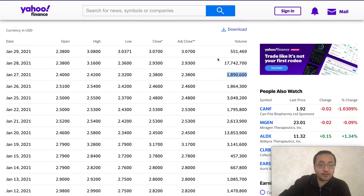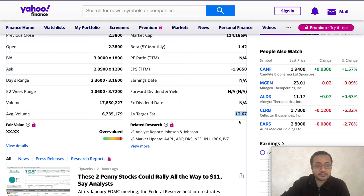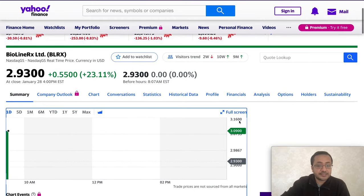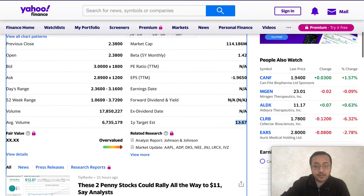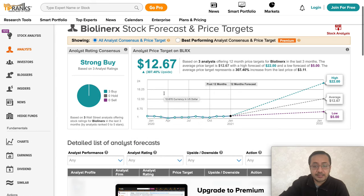Talking about analyst targets: the one-year price target from TipRanks is $12.67, while the stock is currently trading around $3. That's about four times the current price. The rating on TipRanks is a Strong Buy. There are three analyst price targets — all three say Buy. The lowest price target is $5, the average is $12.67, and the highest is $22.